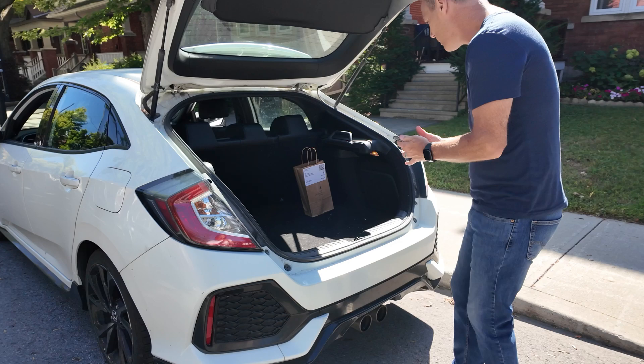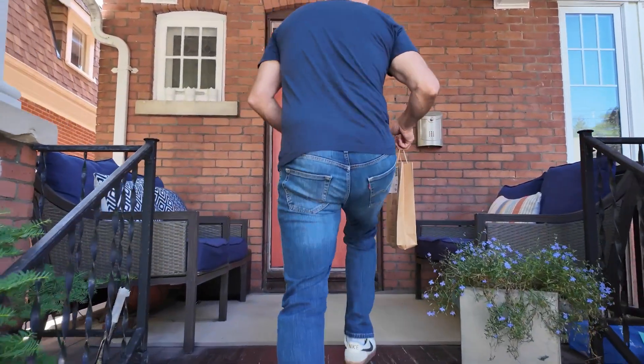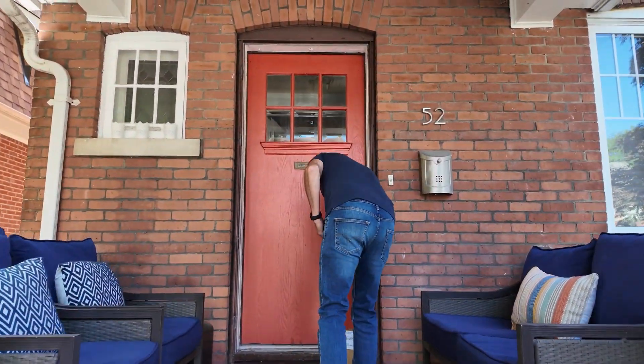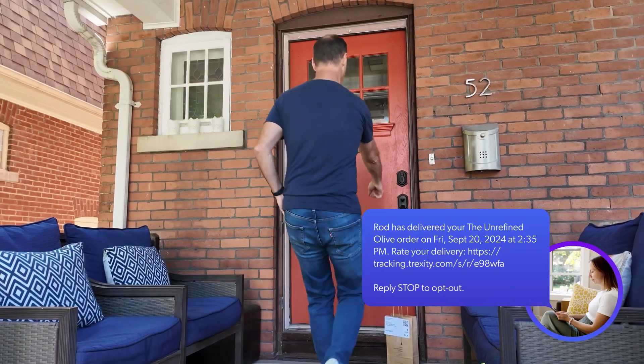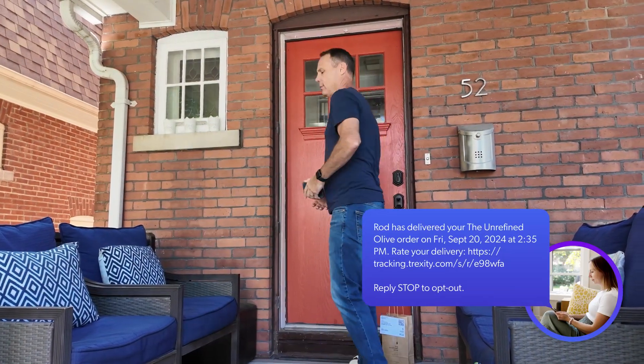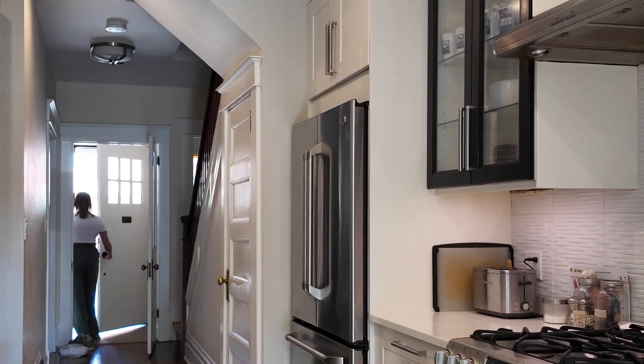And drop-off is a breeze. Our courier will deliver and complete the proof of delivery option you've selected, whether it's pin verification or photo proof of delivery. And you can rest easy knowing your package has arrived safely and securely.